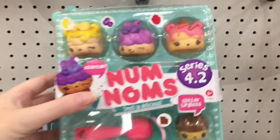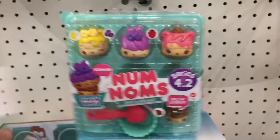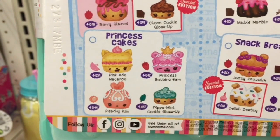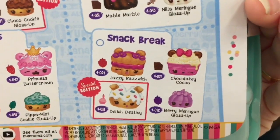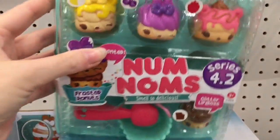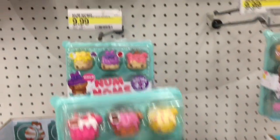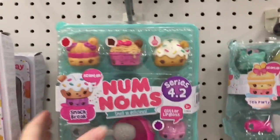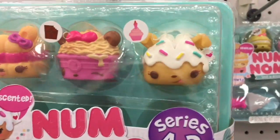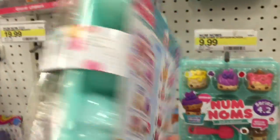They have the Series 4.2 packs as well — the Frosted Donuts which look super yummy, the Bun Cakes, Princess Cakes with little Princess Buttercream, and Snack Break with a fortune cookie. It looks like they have two donuts — that's a 4.1 — and the Bun Cakes. I like the colors, very vibrant, very cute. And up here's the fortune cookie pack — he's adorable with his little rainbow sprinkles. They're just so cute.